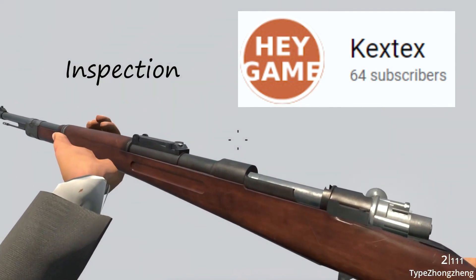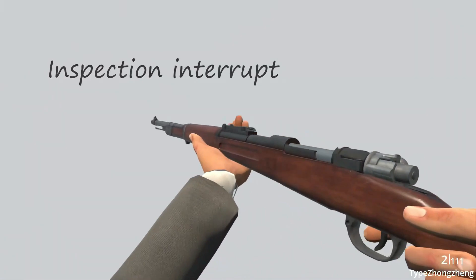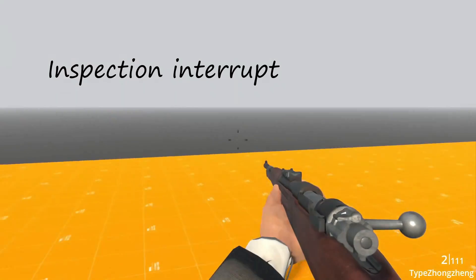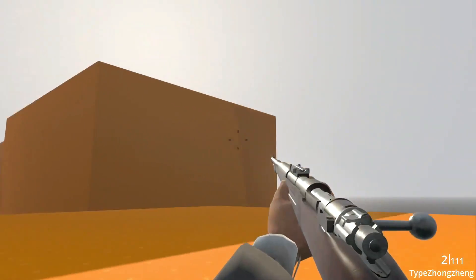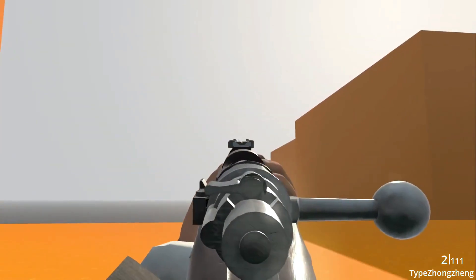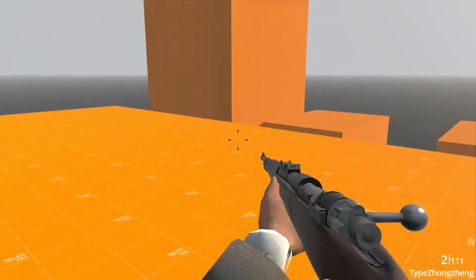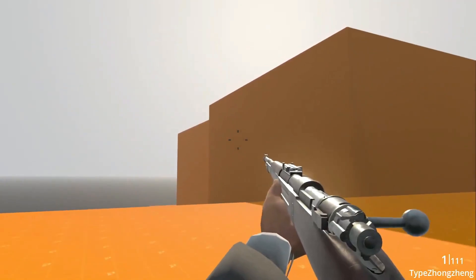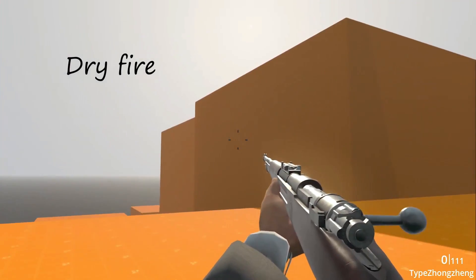Kekstex is working on a bolt action rifle behavior in Godot. Most of the action for the gun has been implemented, although it's not quite stable. Kekstex shares a lot of information about art, games, and Godot on their channel, and you'll find a lot of interesting videos mainly dealing with FPS characters, firing and reloading, and so on. So if that's your specialty, please head on over to Kekstex's channel and subscribe to show your support.